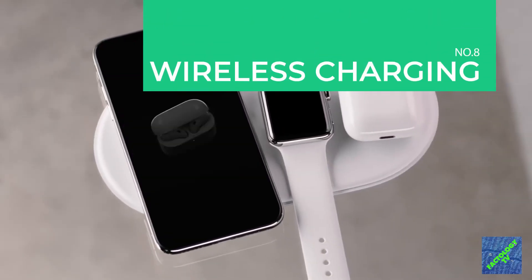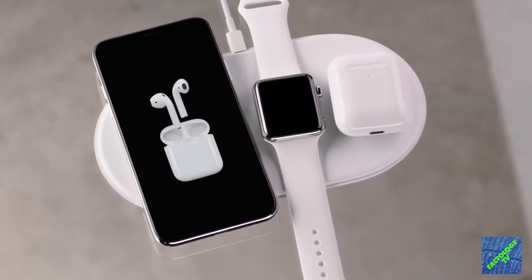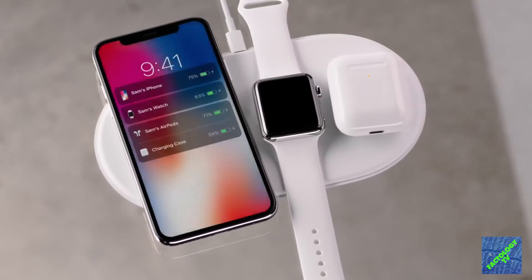Apple made its debut into wireless charging through the popular QI ecosystem, making it compatible with most wireless charging docks.